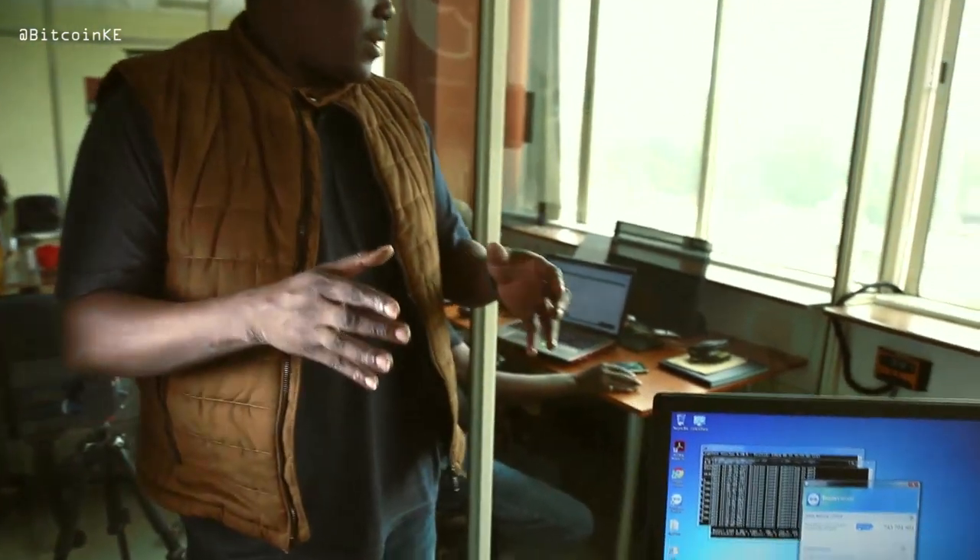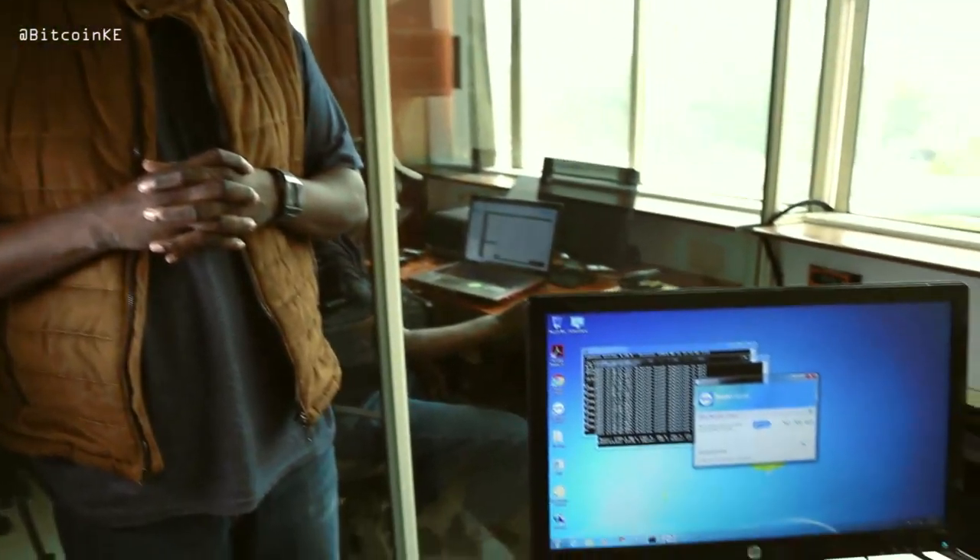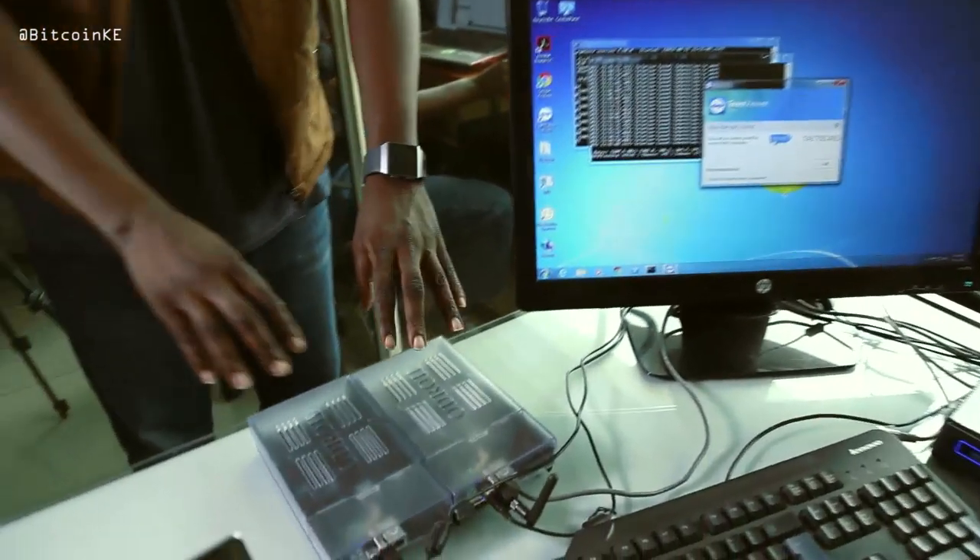This is our small lab here at Bidab Africa. It's where we do our research and development and testing. Right now we've set up a number of infrastructures and we can start with these two.